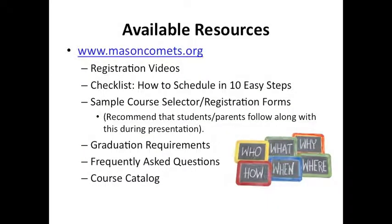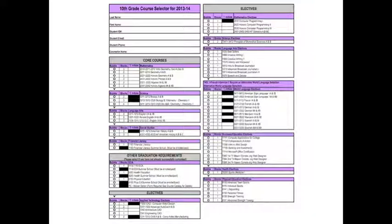We are fortunate to have many resources available to assist you in the registration process. On our website, MasonCommons.org, we have our registration videos, an easy-to-follow 10-step scheduling checklist, sample course selector forms — also referred to as registration forms — graduation requirements, and frequently asked questions. Probably the best way to learn more about specific courses, besides talking to teachers, is to review our course catalog. I also recommend that you print a copy of the sample course selector for your grade level, so you may follow along as I go through it step by step.